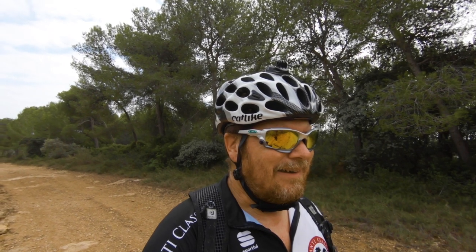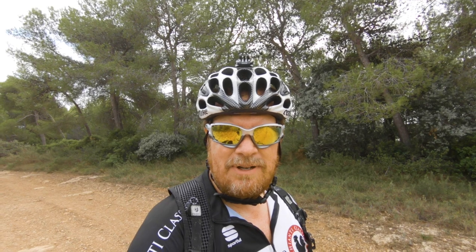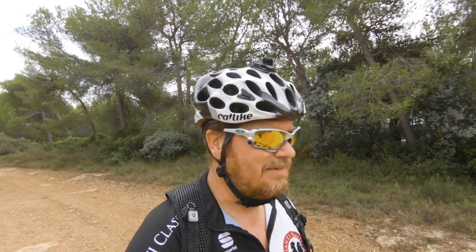We're gonna do some riding out here. It's pretty rocky and lots of climbing, so all the stuff that's suited to me. Just gonna rock it out.